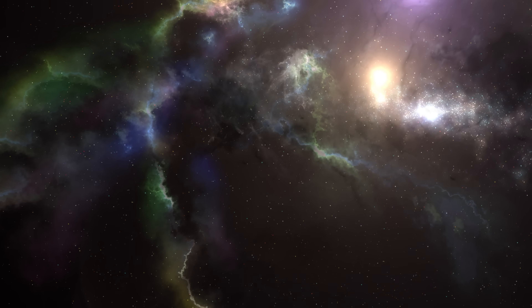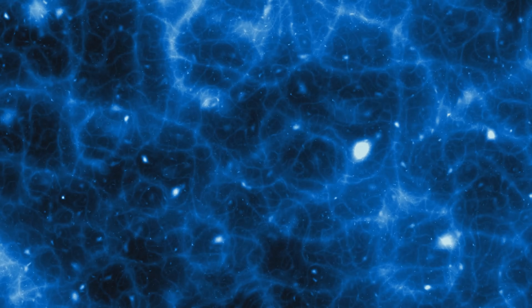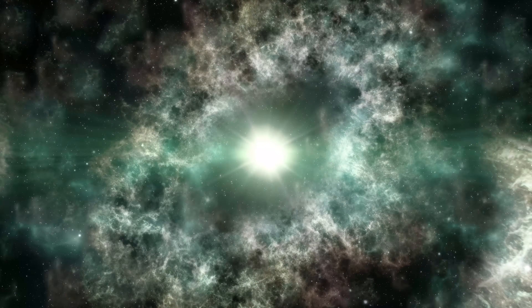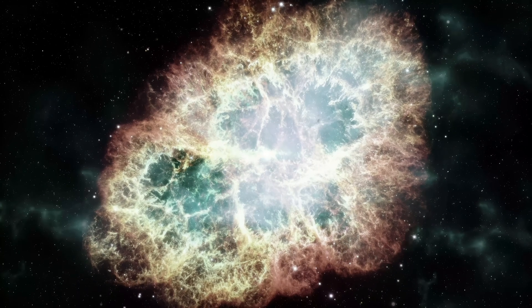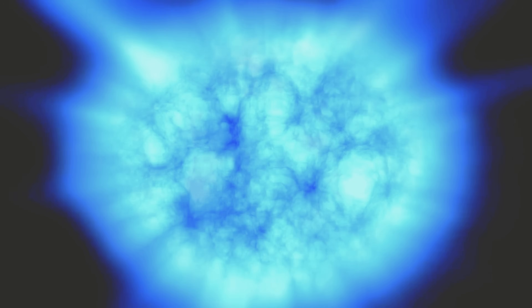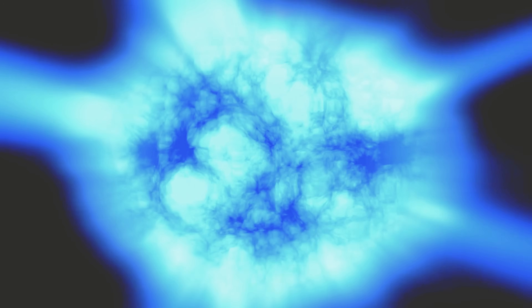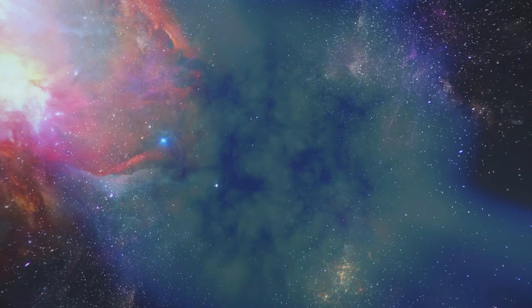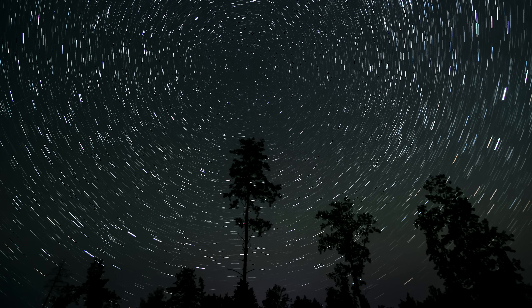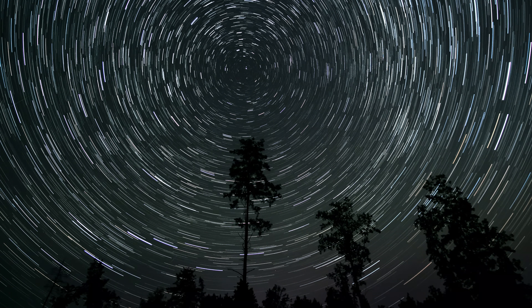The third focus is the transient universe — the events that flare, fade, or explode without warning. Rubin's rapid alert system will flag supernovae within hours of their first light, catch kilonovae from neutron star mergers, and possibly even detect optical counterparts to fast radio bursts. These are phenomena that vanish quickly, and before Rubin, many were missed entirely. Now they'll be caught as they happen, giving astronomers a real-time view.